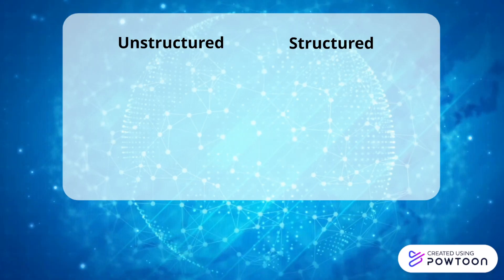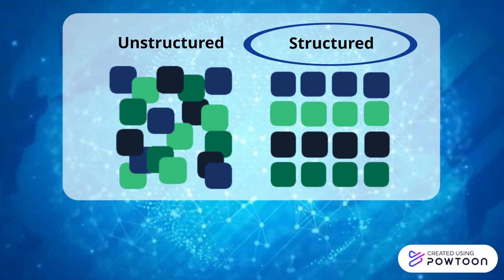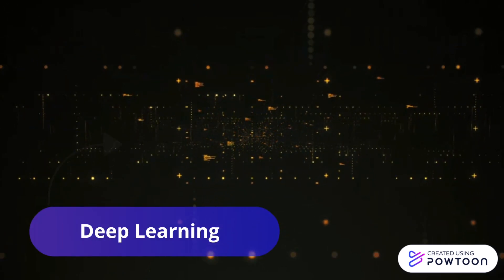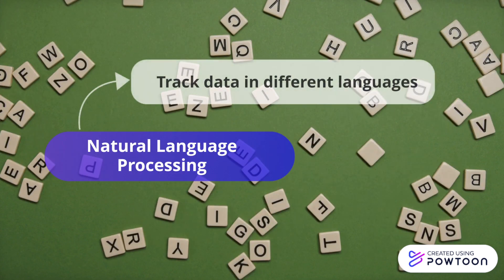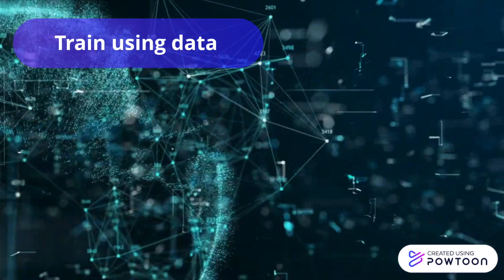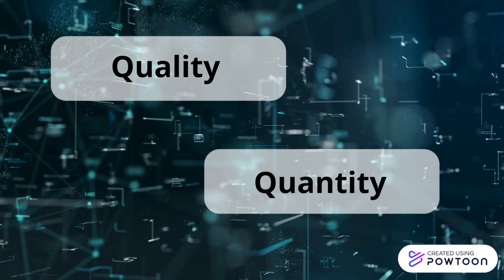However, this type of data is called unstructured, which means it is really difficult for computers to decode. Structured data is more quantitative in nature and includes numbers and reported cases, which are easier to track. AI today uses more complex algorithms that involve deep learning to be able to look at this unstructured data. AI companies today also use natural language processing to track data in different languages. But for these AI models, researchers must train it using data for the algorithm to be able to run on its own. Therefore, the effectiveness of the AI to accurately track and predict disease progression and outbreaks depends on the quality and the quantity of data used to train the AI model.